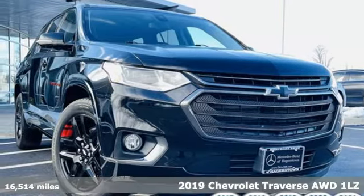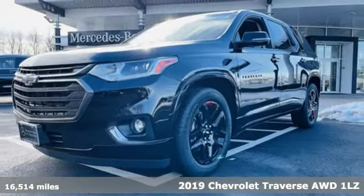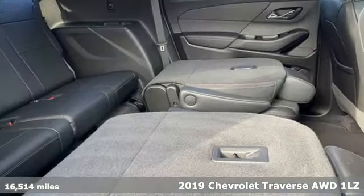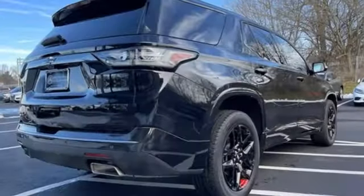It's a 2019 Chevrolet Traverse. There's so much room in this Traverse that those driving the competitor's cars are filled with cargo envy. It boasts an impressive list of features like these.